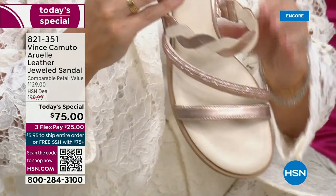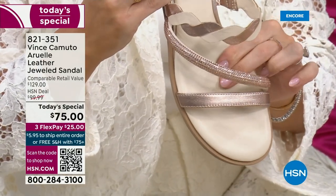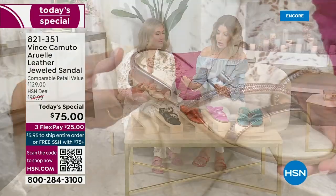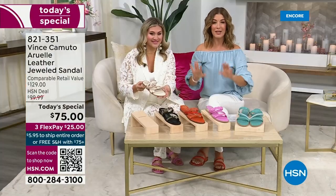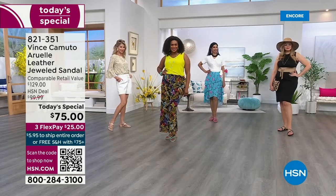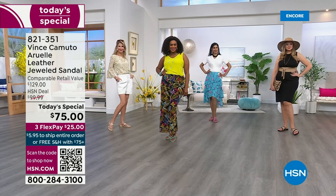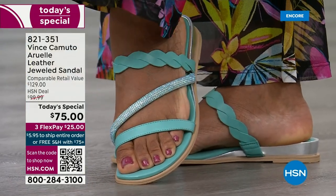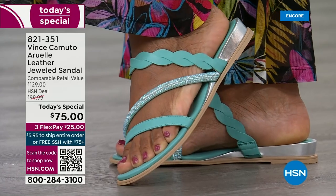We have sizes five and a half through size 12, half sizes, and two widths — medium and wide. There's a color and a size for everyone. By midnight, we could lose some colors and sizes — it's been ages since the Vince Camuto Today's Special.